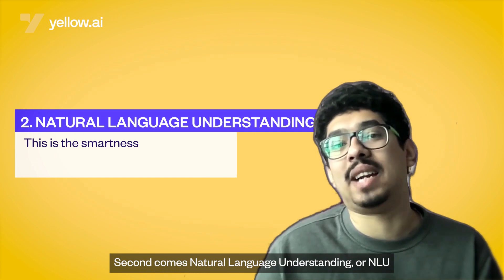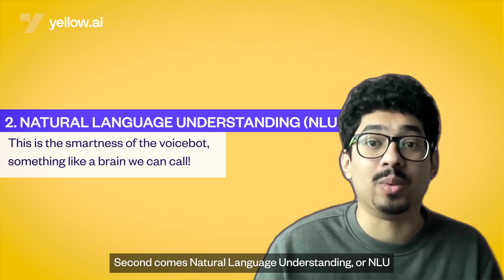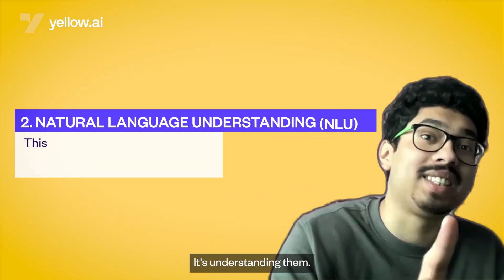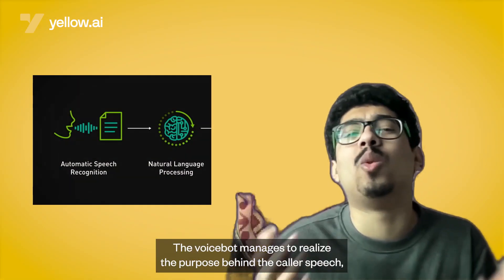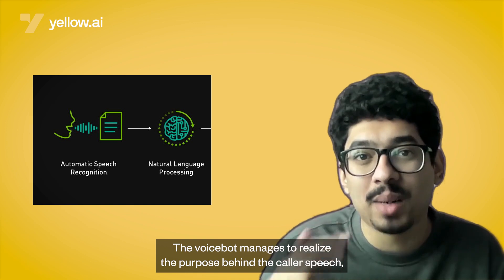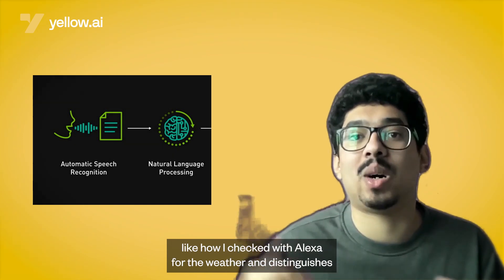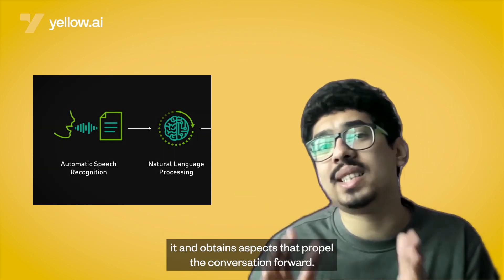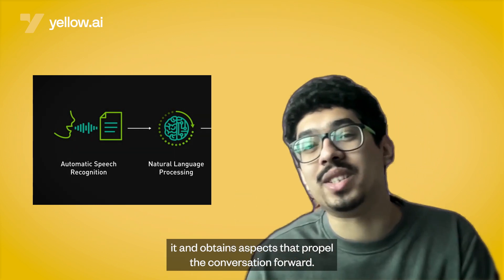Second comes natural language understanding, or NLU. This is where the bot gets its smarts. It's not just hearing your words, it's understanding them. Through NLU, the VoiceBot manages to realize the purpose behind the caller's speech — like how I checked with Alexa for the weather — and distinguishes it and obtains aspects that propel the conversation forward.